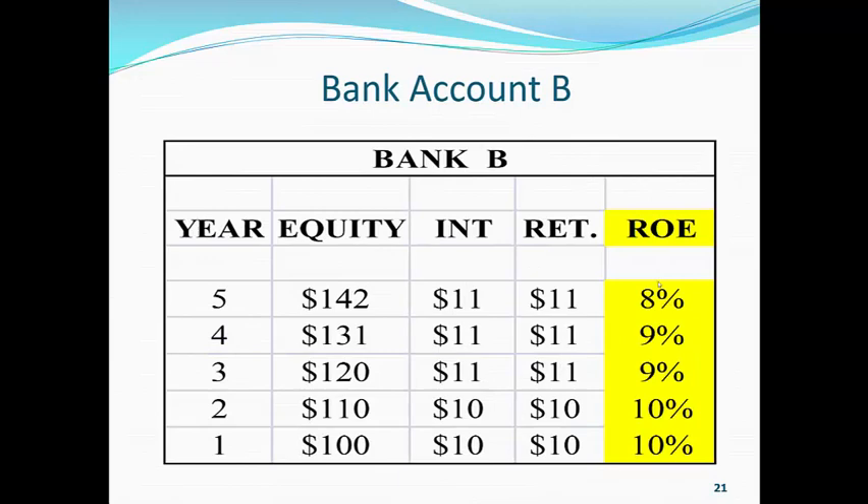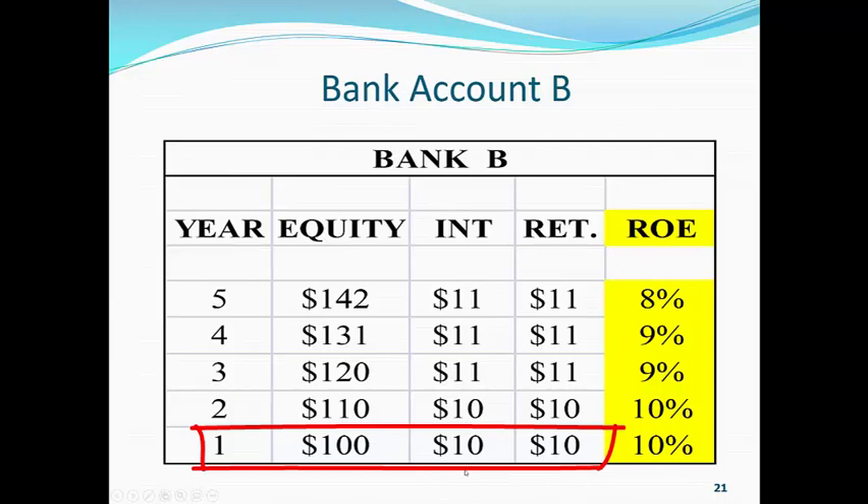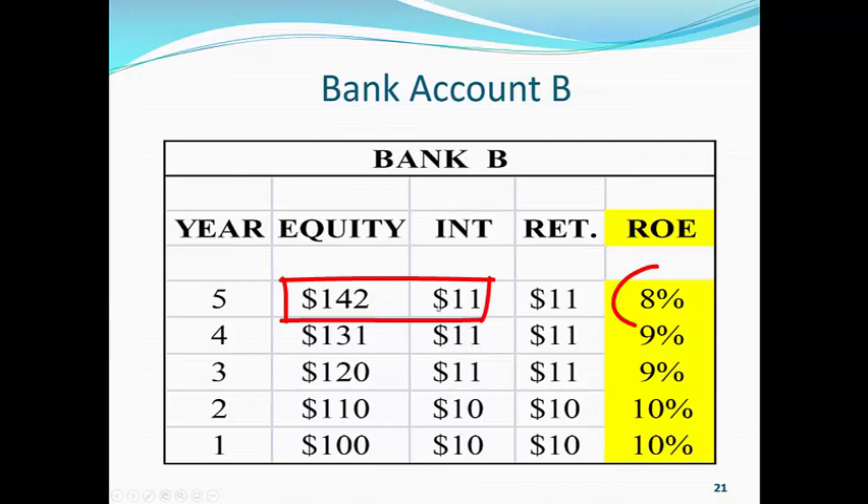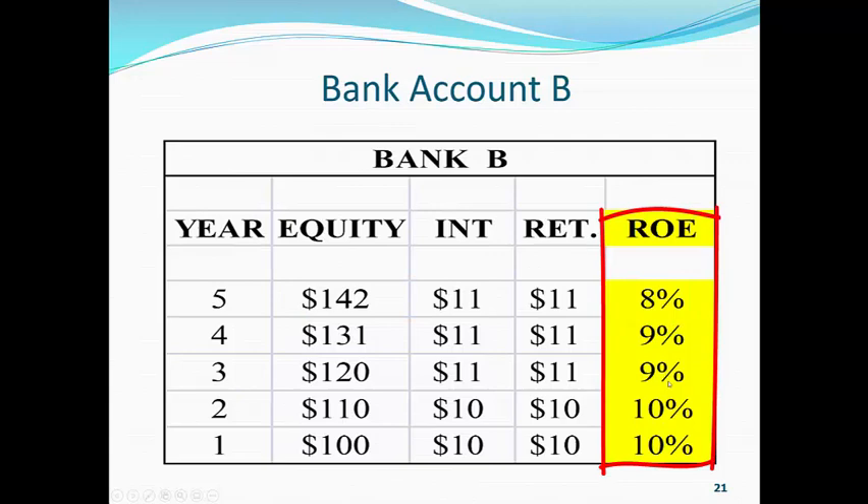Bank account B — same thing. We start out year one with $100. We make $10 that year. We put it back in the bank. We take the interest in any one year, divide it by the amount of money we started that year out, and it gives us a clean surplus return on equity.